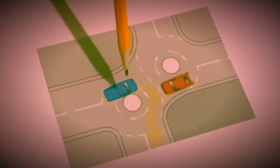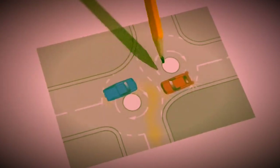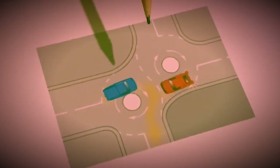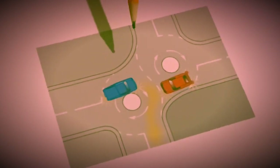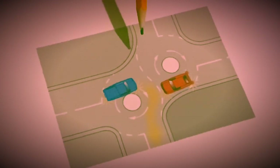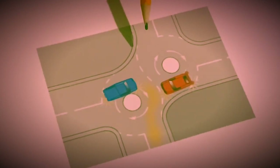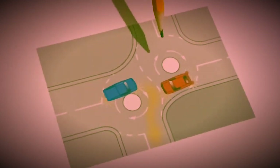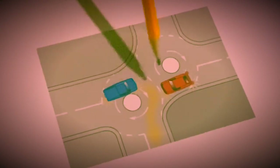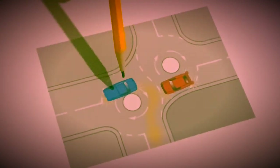When dealing with double mini roundabouts, the key principle is to treat each one individually and separately — one at a time. Prepare yourself for the first one first, and as you are passing it, then signal or don't signal for the second one depending on where you're going. Try not to deal with both at the same time because they are two separate roundabouts that just happen to be close together. The secret is to keep your speed low and treat each one individually.